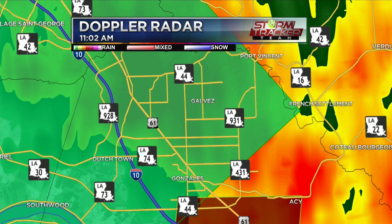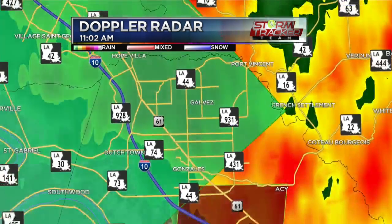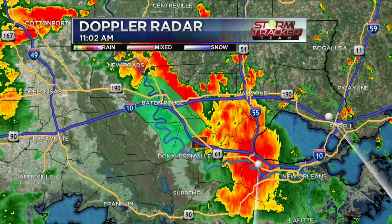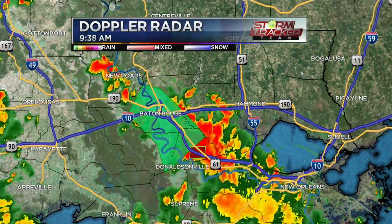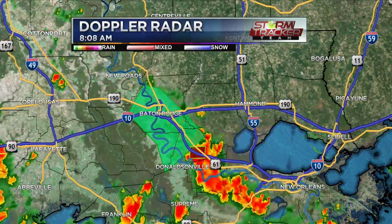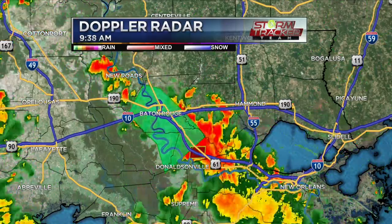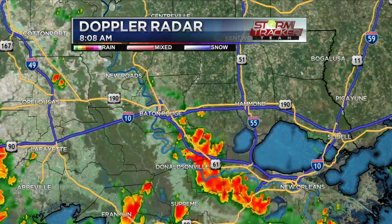So if you are just about to go out, maybe run some errands, I would hold off for at least a little while longer while some of these storms start to move to the east. They're currently moving to the east around 10 miles per hour. So yes, it is slowly pushing to the east, but at least it's moving.